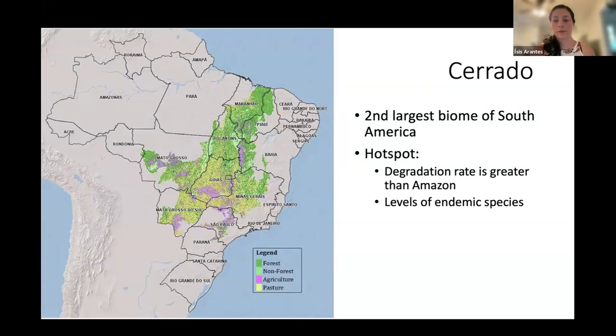The Cerrado is the second largest biome in South America and is a hotspot for conservation due to its degradation rate, which is higher than the Amazon, and its high levels of endemic species. Looking at the map, the purple and yellow areas represent habitat conversion — approximately 80% of the Cerrado has already been converted.